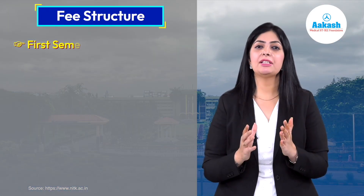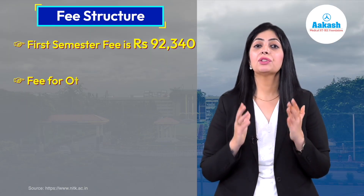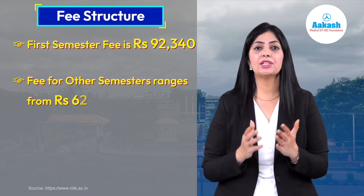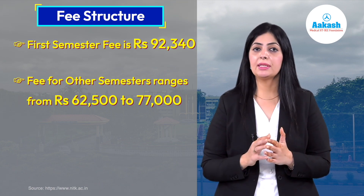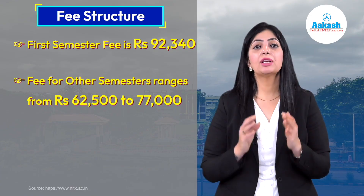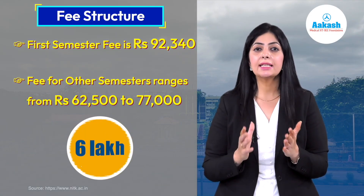Now let's pay attention to the fee structure. The total fee for the first semester is ₹92,340, whereas for the other semesters the fee ranges from ₹62,500 to approximately ₹77,000. Therefore, the total fee for the entire four-year B.Tech program is approximately 6 lakh rupees.